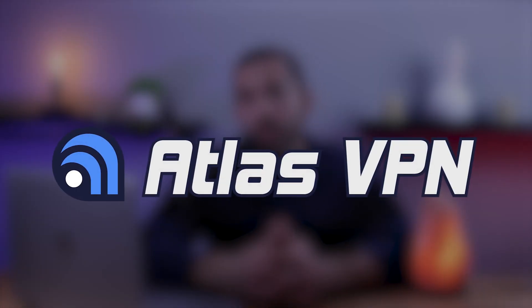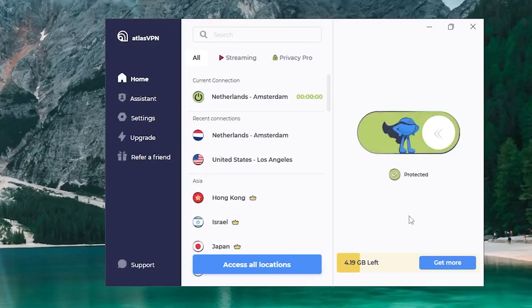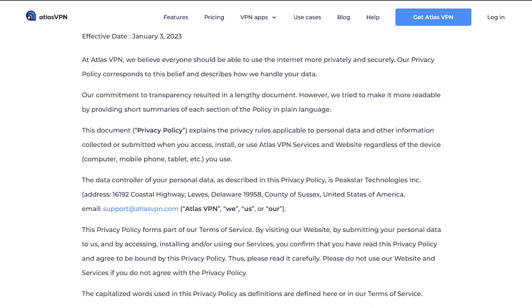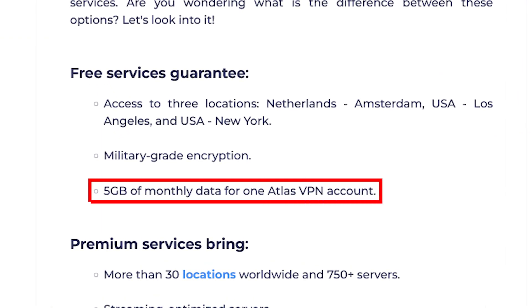One great option for a safe and free VPN would be Atlas VPN. Atlas VPN may not use RAM-based servers like premium VPNs, but it does have an audited no-logs policy, which is a positive indication for user privacy. However, like most free VPNs, Atlas comes with limitations. The most frustrating of these is likely the data limit of 5 gigabytes per month, and it offers only basic privacy protection.